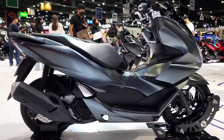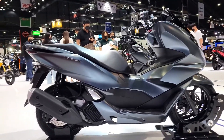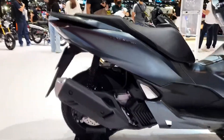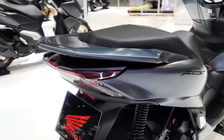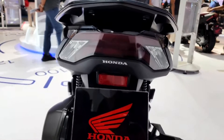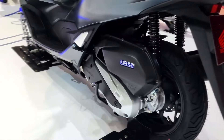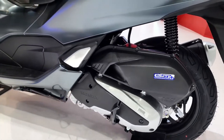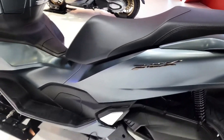The Honda PCX-160 measures 1,936 mm long, 742 mm wide, and 1,108 mm tall. Seat height is listed at 764 mm, while ground clearance is at 135 mm. The bike has a curb weight of 131 kg and an 8-liter fuel tank, and sits on 14-inch front and 13-inch rear tires. The front wheel is shod in 100/70-14 MC tubeless tires, while the rear gets 130/70-14 MC tubeless tires.